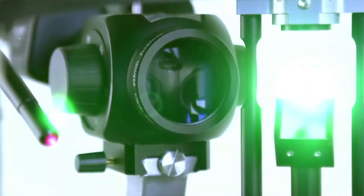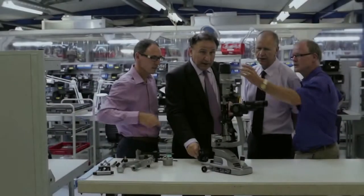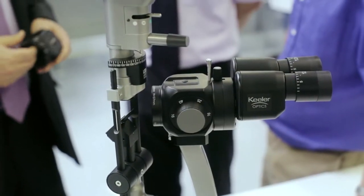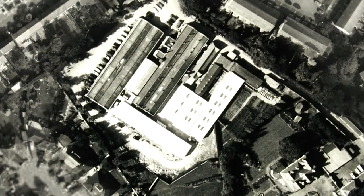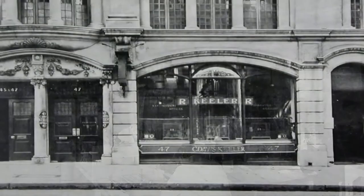The SLAMP project gave Keeler two very exciting opportunities. Firstly, it allowed our engineers and designers to show their knowledge and their passion for excellent optics. Very early on in the project, we decided that we were going to manufacture the SLAMP in our factory in Windsor — a factory in which we have been producing high-quality ophthalmic products for over 70 years.